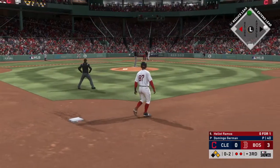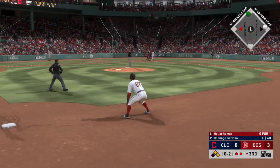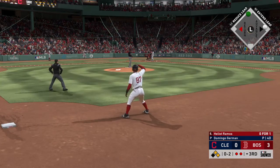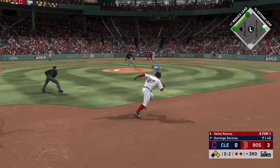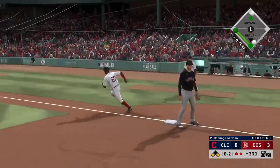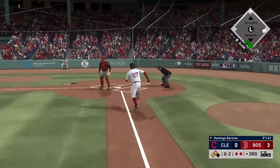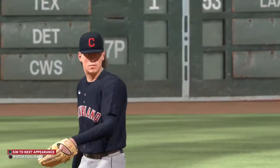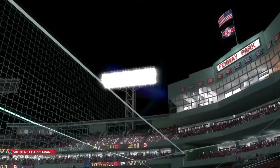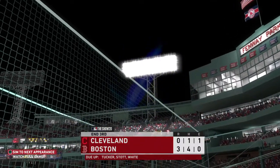Settling in now, Elliott Ramos. Here's the 0-2 pitch — hit on the ground out to short, scooped up, and the throw to first will be in time, so the Red Sox come up empty and the inning is over. Boston strands a couple, but they lead it 3-0.